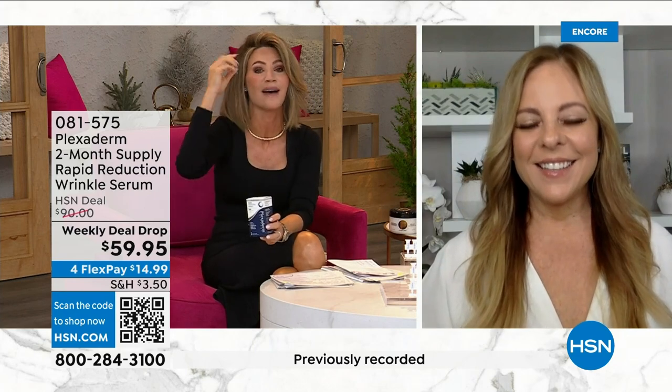We have Amy Vanderhoff, our special guest, who's going to share with us how you can get rid of every line, every wrinkle, every sagging jawline, all the puffiness — the bags that have bags — so nobody will ever know that you haven't slept for the last 10 years. Plexiderm works.